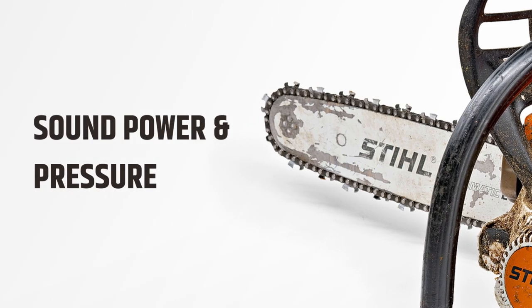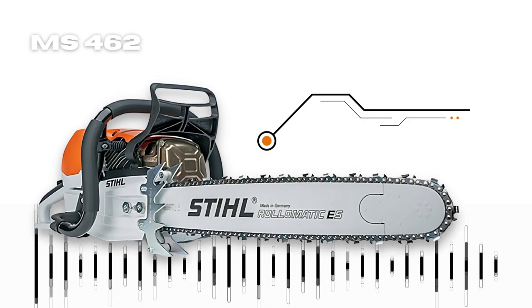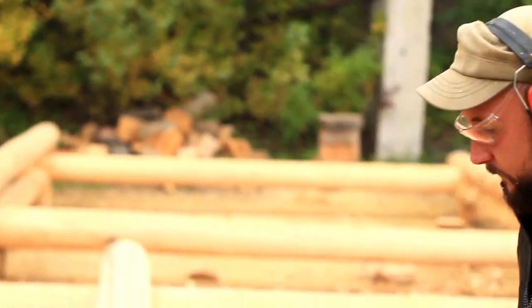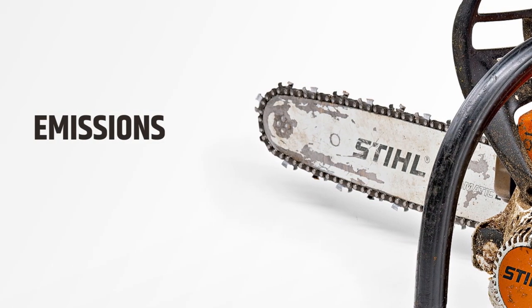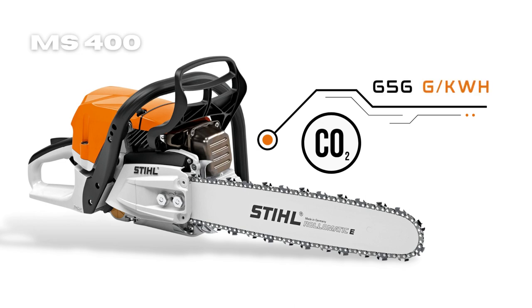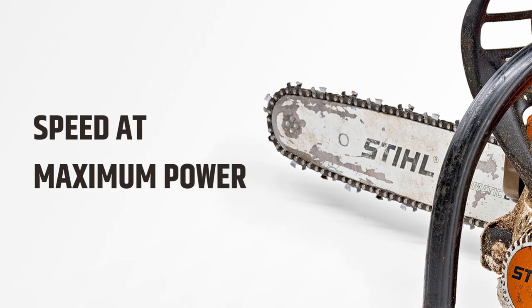The STIHL MS 400 has a sound power level of 118 decibels, while the STIHL MS 462 produces a higher sound power of 119 decibels. When it comes to sound pressure, the MS 400 generates 107 decibels and the MS 462 produces 108 decibels. I would recommend wearing proper protection when using either chainsaw since they are both relatively loud. On emissions, the MS 400 has a slightly lower emission output of 656 grams of CO2 per kilowatt-hour compared to 697 grams per kilowatt-hour for the MS 462.